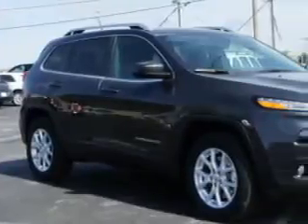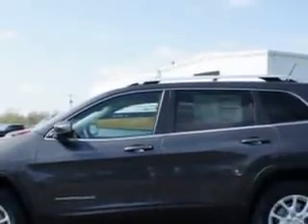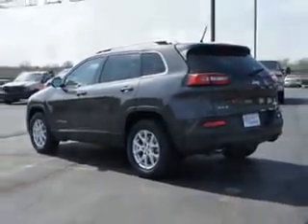Imagine driving this granite crystal metallic clear coat 2014 Jeep Cherokee SUV 4x4 Latitude, equipped with a 6-cylinder engine and an automatic transmission. Enjoy an exceptional 27 miles to the gallon on this great SUV.